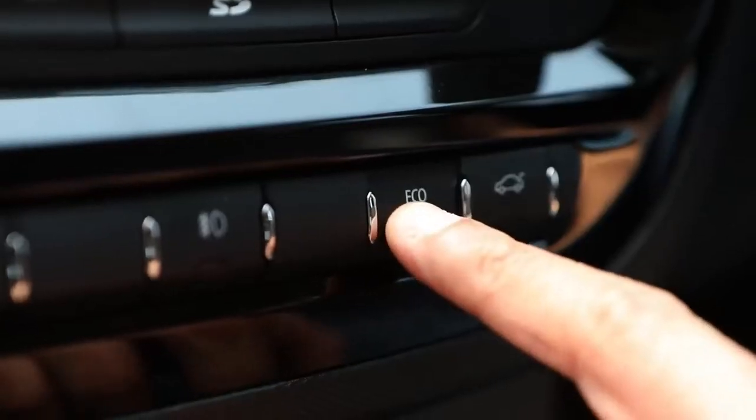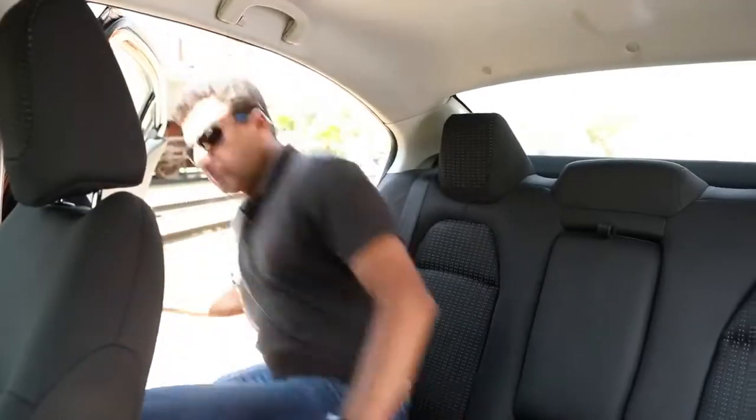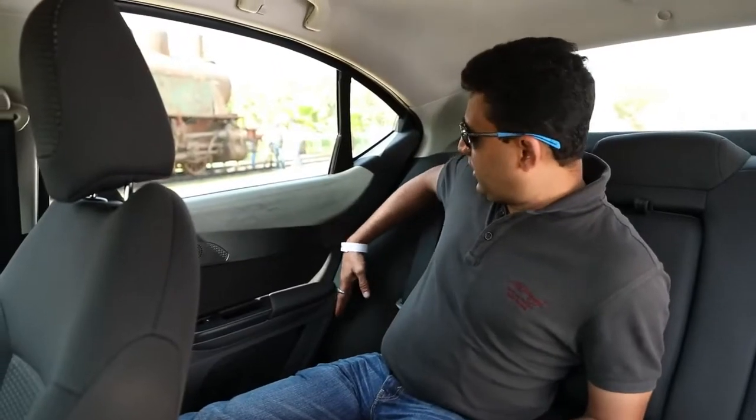We have something called eco mode. It's a small press of a button and you can change the mode of the car. The seats are really aligned fully into the door.